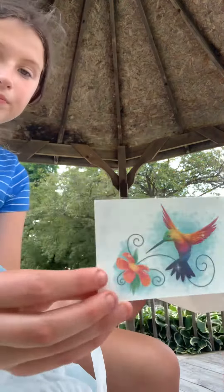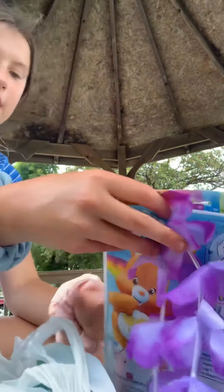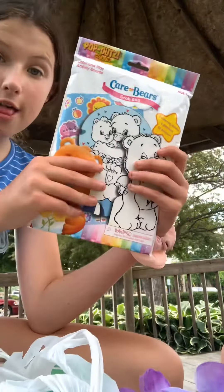Today I'm going to show you guys what we got from Dollar Tree. So I'm going to go first. I got a tattoo. And I also got a Care Bear thing that you can color.